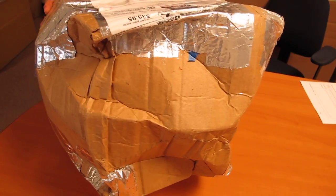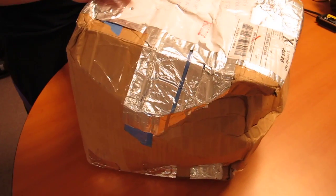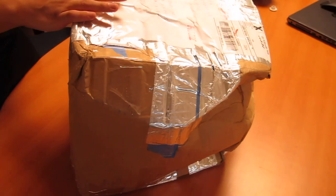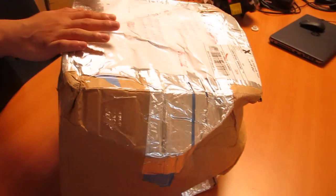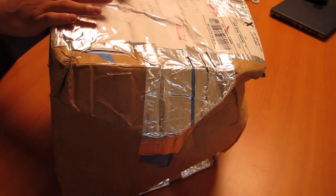I'll be going ahead and forwarding detailed photos of the return and the condition that we received. I'm a little hesitant in opening the box. I'm not too sure if you want to work with your USPS to ask what had happened in regards to this.